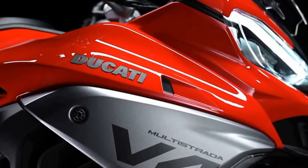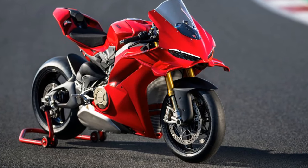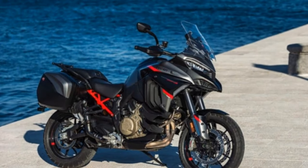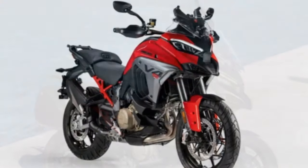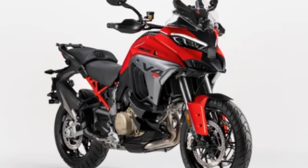Debuted on the new Ducati Panigale V4, the Multistrada runs Ducati's Vehicle Observation, or DVO, system. Using the bike's sensors, it works out the forces acting on the bike from every direction. For example, it will change the wheelie control settings or the amount of front-to-rear linked braking, depending on whether you're riding solo, two-up, or with luggage.